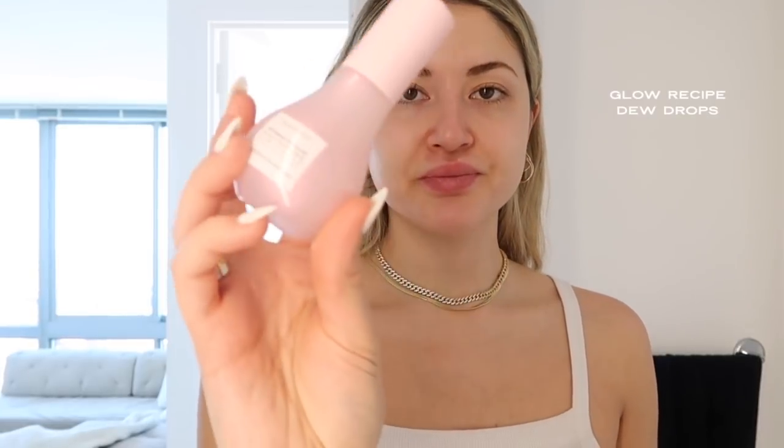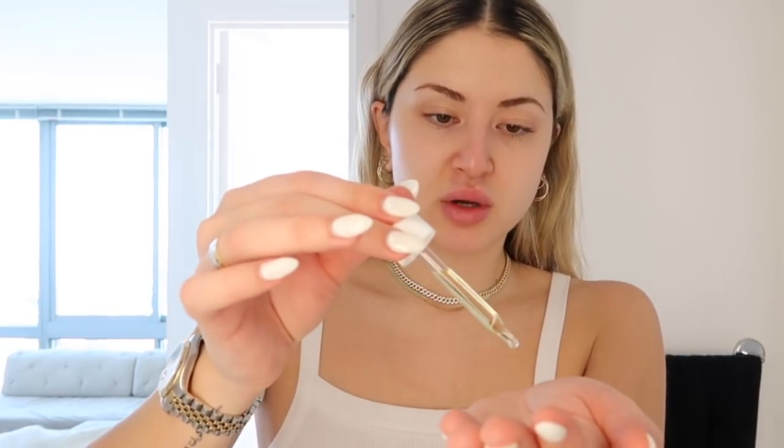Sometimes if I'm looking pale I'll mix in some Tan-Luxe self-tanning drops — about three to four drops into my moisturizer or serum — for a nice gradual tan. Another serum I love is Dr. Barbastürm's hyaluronic serum, which leaves your skin silky smooth like a primer. If I'm wearing makeup and want a nice glow, I'll use the Glow Recipe Dew Drops — one pump if you want a subtle glow, two if you want to really glow.